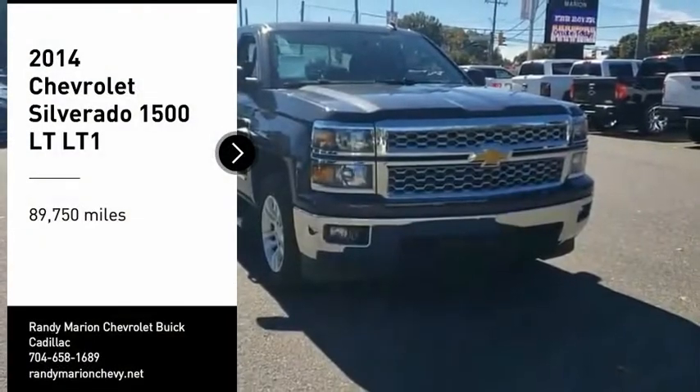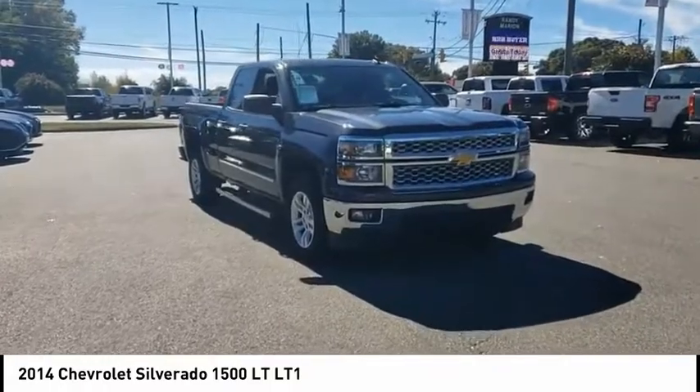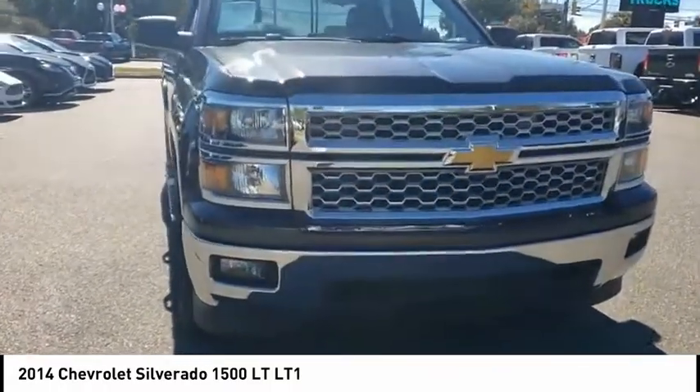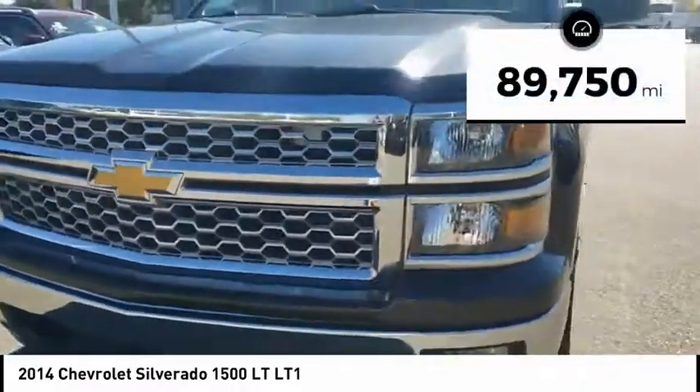Looking for the right vehicle? Check out the 2014 Silverado 1500. The Chevy Silverado 1500 has the lowest cost of ownership of any full-size pickup. This vehicle has less than 90,000 miles.